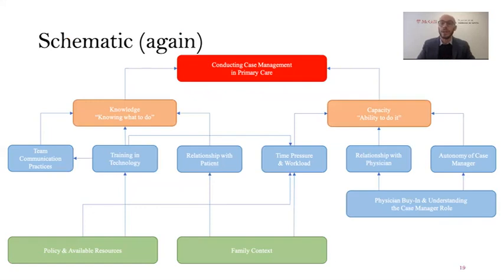Here's the schematic again. We talked about family context, communication, and time pressure and workload, but other elements like policy and available resources, technology and training in it, relationships with patients and physicians, and case manager autonomy and physician buy-in are also really relevant to this paradigm. We're working on publishing a paper relatively soon that explains all these factors in greater detail.